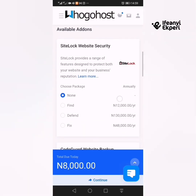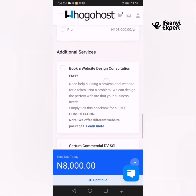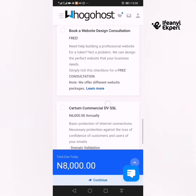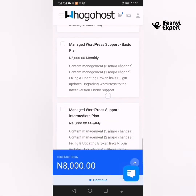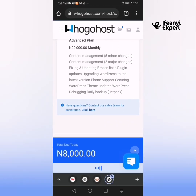You can see add-on options: SiteLock website security — click None; CodeGuard website backup — None; SpamExperts — None; Marketgoo — None. Additional services include booking a website design consultation for free. You can book a consultation since it's free — there's nothing to lose. SSL is managed, workspace support — no. So with that, we can just click Continue to check out.